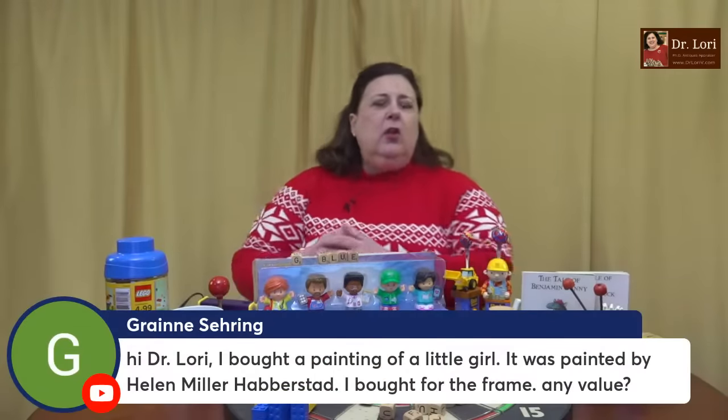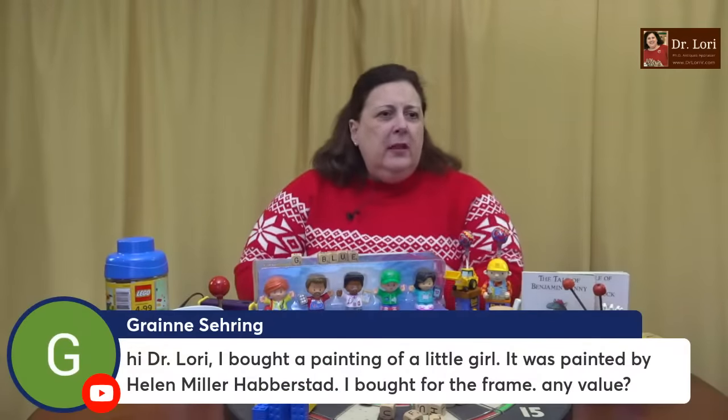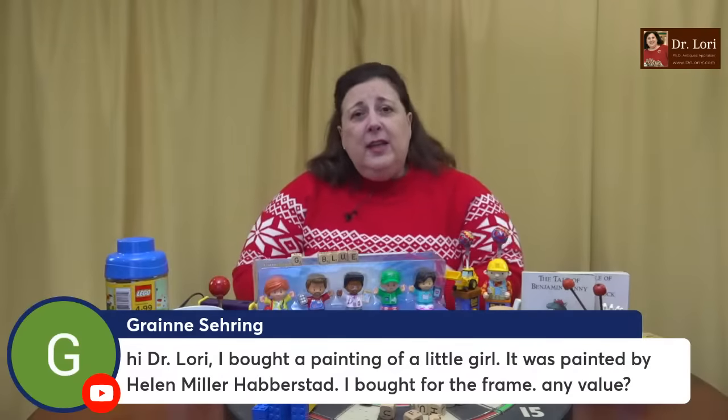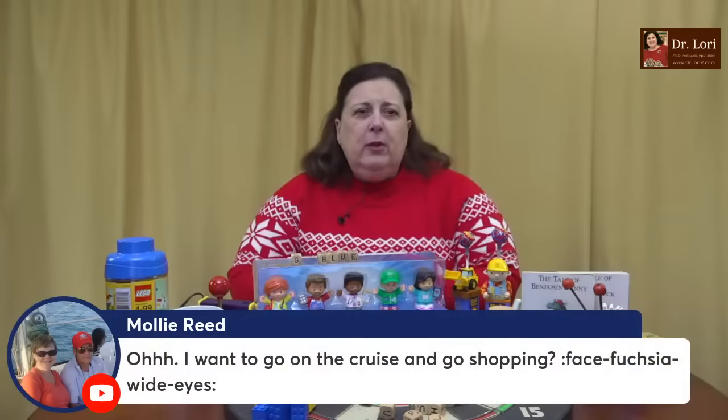I bought a painting of a little girl painted by Helen Miller Haberstedt. I bought it for the frame — any value? I need to see it. You're saying this artist, that artist — is the painting a good composition? Is the girl actually a good portrait likeness of this particular little girl? These are the kinds of things I would be looking for.